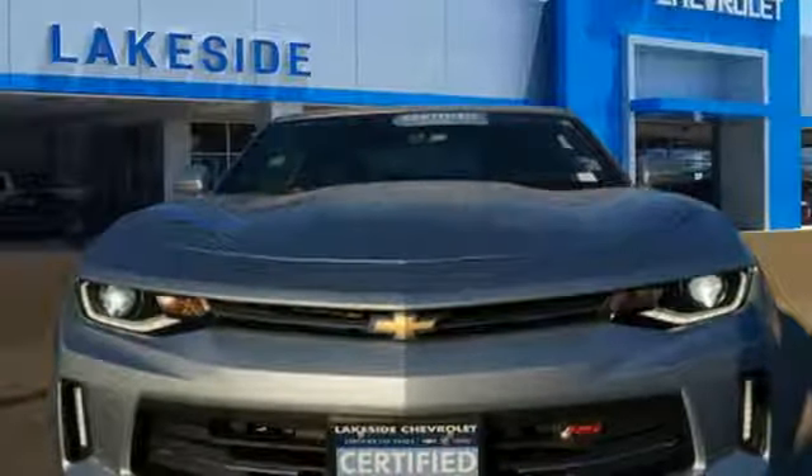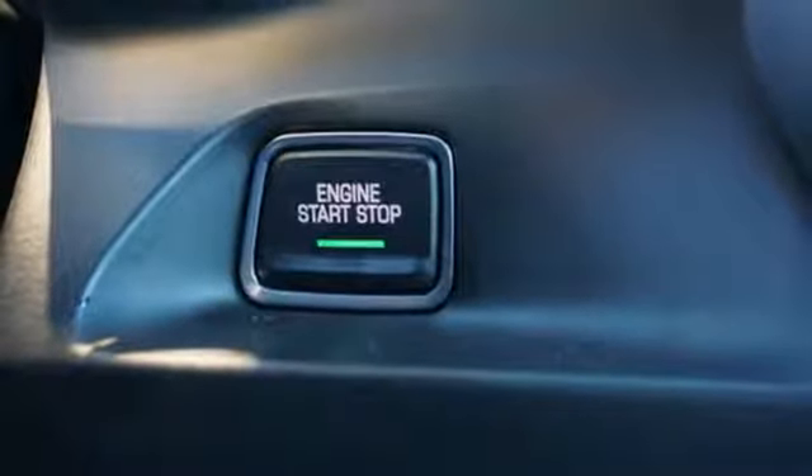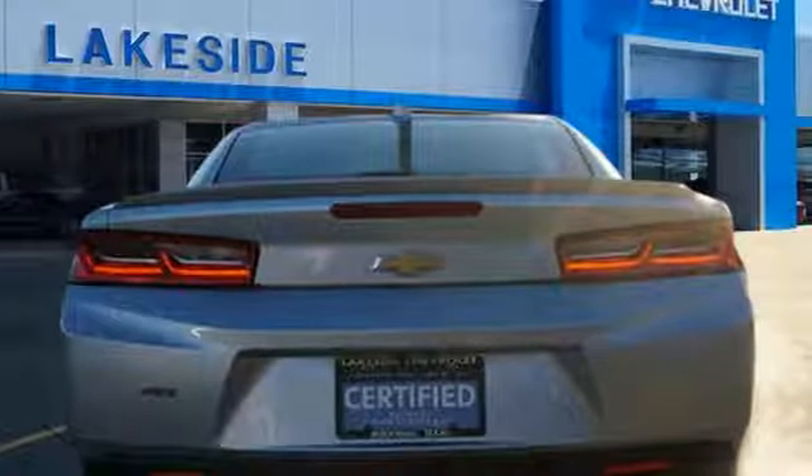Manual tilting steering column, external memory control, manual telescoping steering column, Wi-Fi hotspot, and automatic transmission.